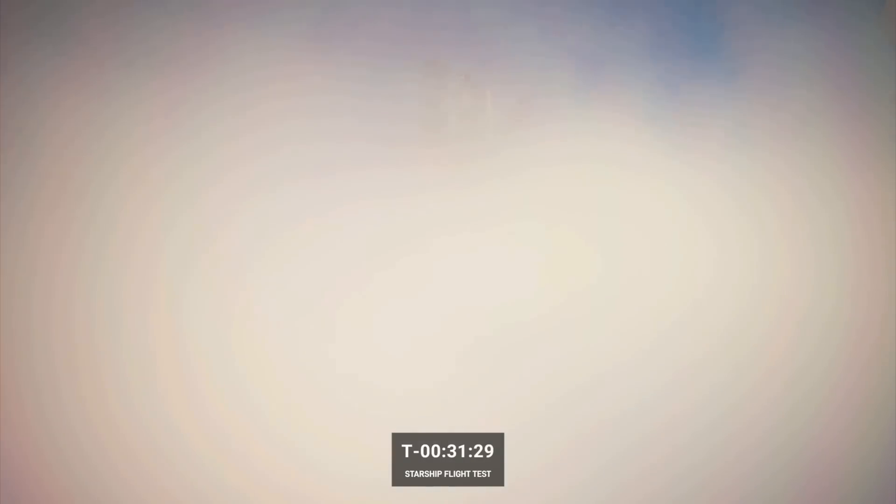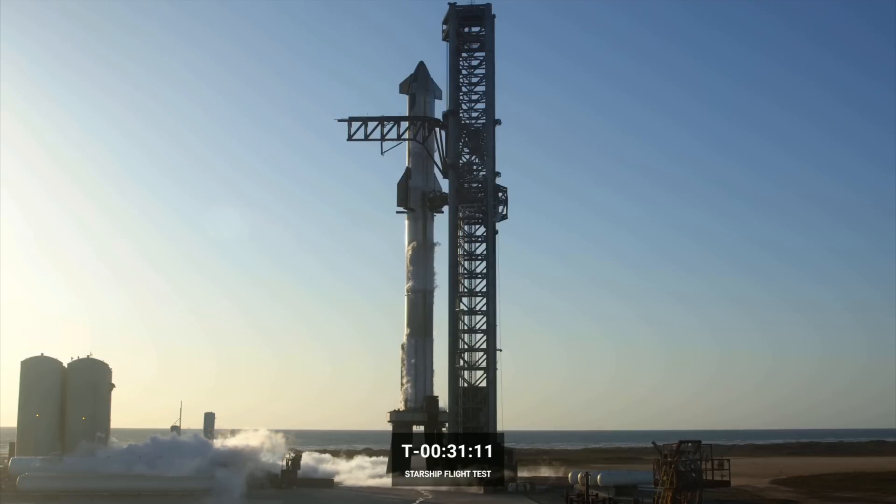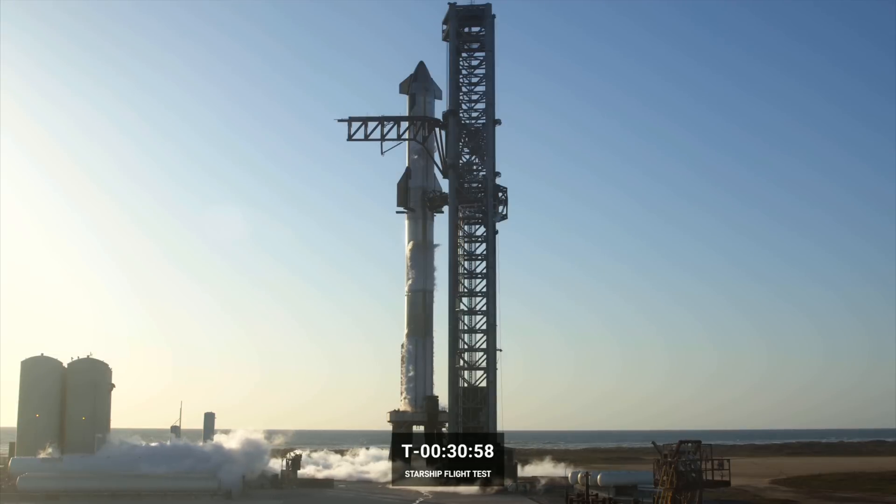Raptor engines are a little different from our Falcon engines. On Falcon, we use a gas generator cycle. Here's a shot at the inner stage — we can see the six engines on the ship's side, three gimbaling in the middle, and then the vacuum engines. Raptor uses something called staged combustion, which means we pre-burn both the fuel side and the oxidizer, get those up to the right temperatures and pressures, and then mix them in the combustion chamber. It allows us to get higher thrust and higher efficiency than on Falcon 9.